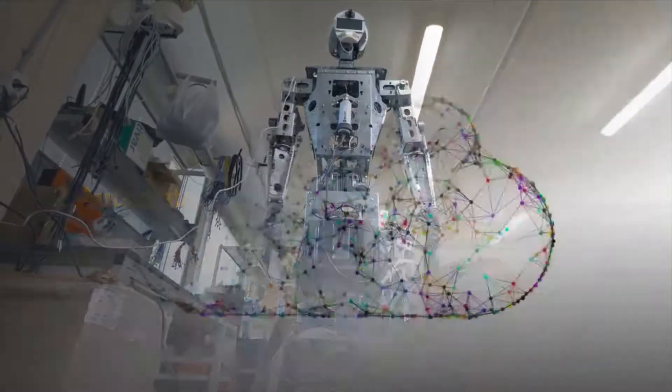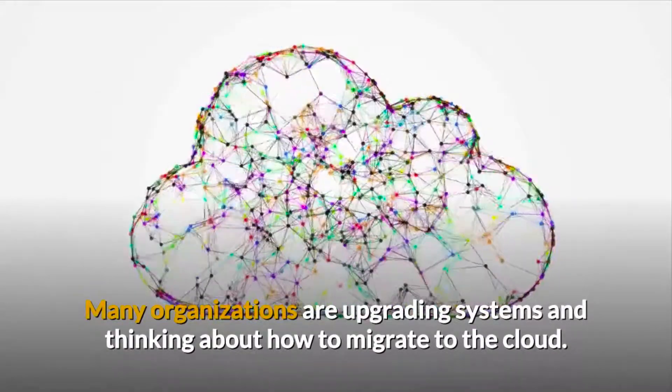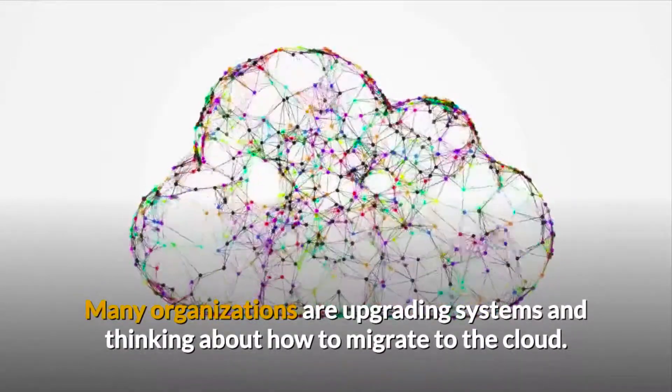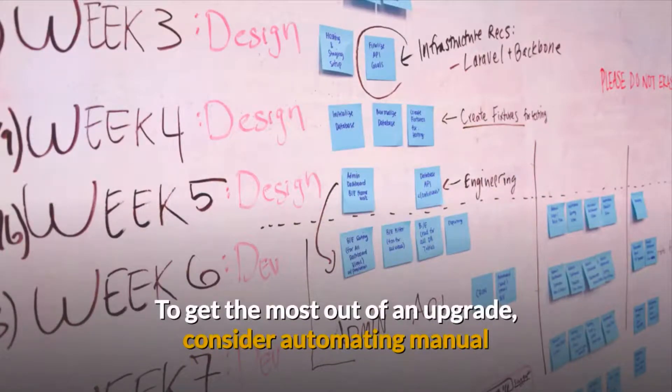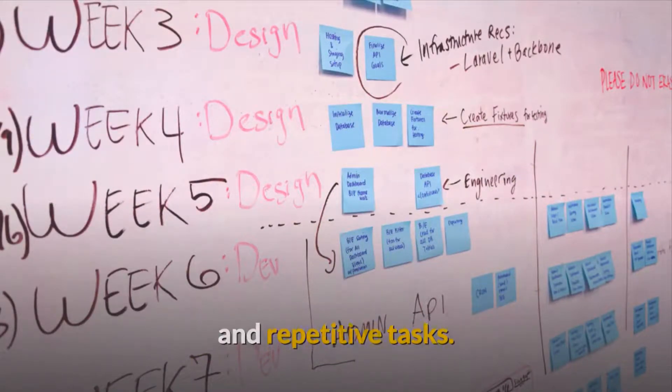Tip 2: Automate. Many organizations are upgrading systems and thinking about how to migrate to the cloud. To get the most out of an upgrade, consider automating manual and repetitive tasks.